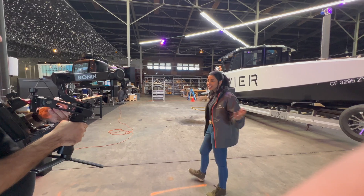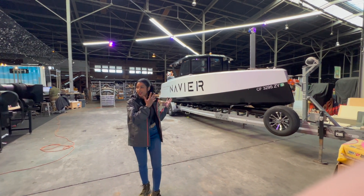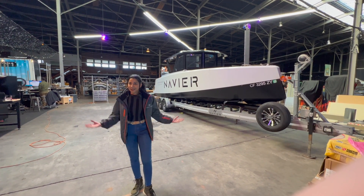It's a computer, it's sensors, it's actuators, and it's a bunch of AI algorithms on it. It's a robot.